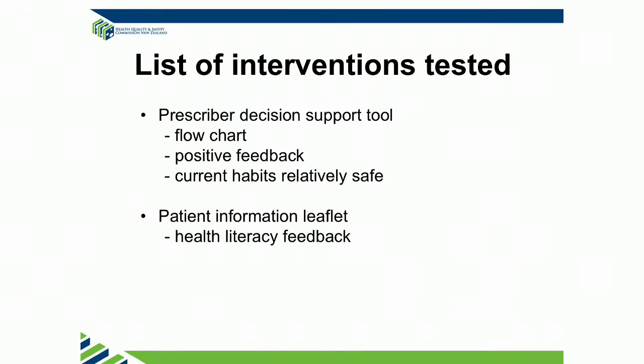We're in the process of doing a patient information leaflet, and as you probably all know, it's actually really difficult to get the right amount of words that people understand on a small bit of paper.